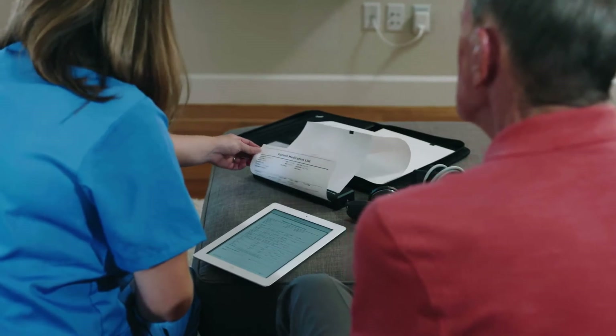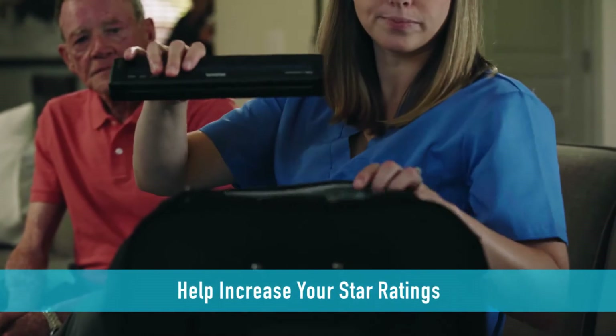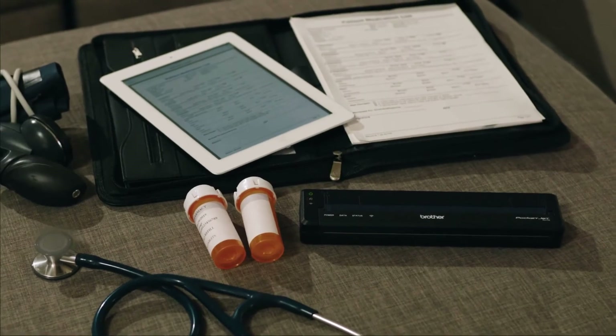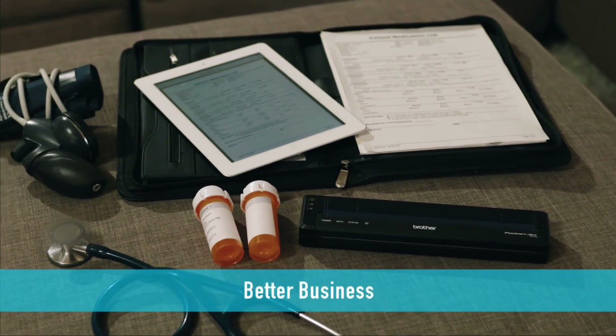Finally, stay ahead in the changing world of healthcare. Up your game and star ratings by using mobile printers to make memorable impressions. PocketJet 7 full-page mobile printers — better healthcare, better productivity, better business.